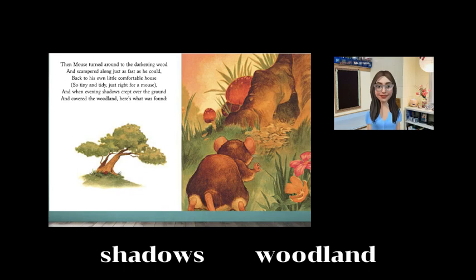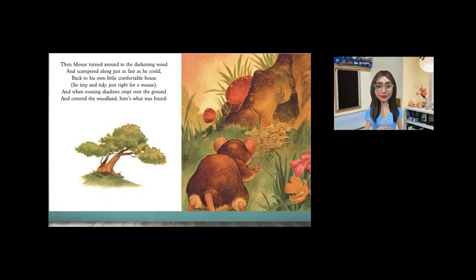Friends, whom has mouse met on his adventures in the woodland? Can you say some of the animals? The moles, frogs, bobwhite quail, green snakes, baby cottontails, squirrels, chickadees, porcupine, and possum. So many animals that live in the woodland.